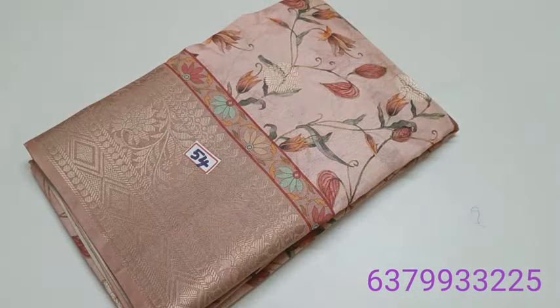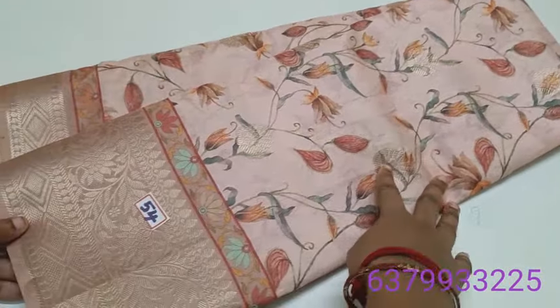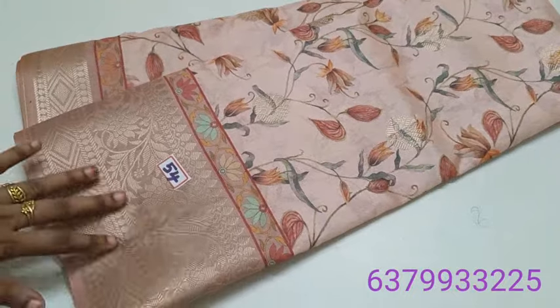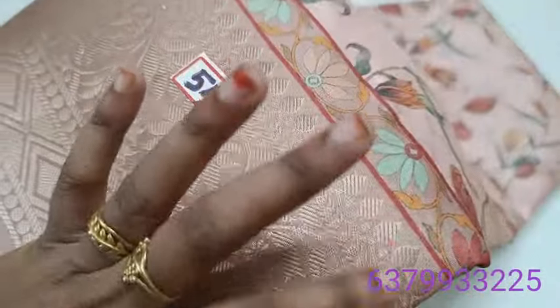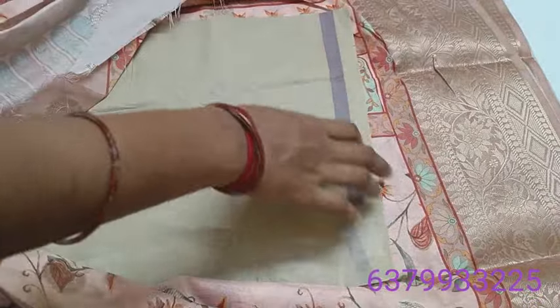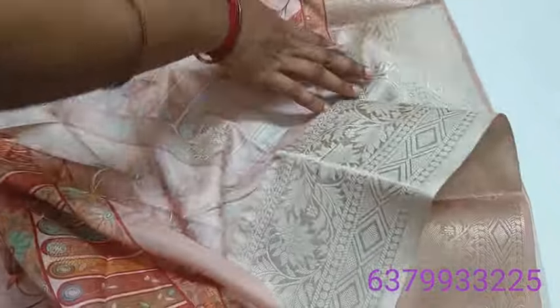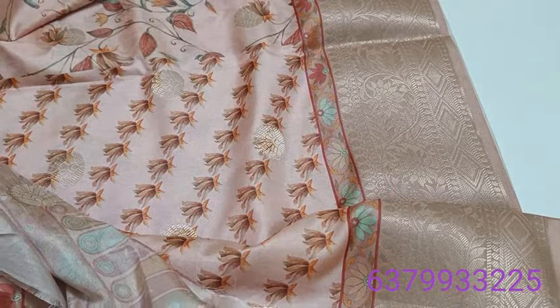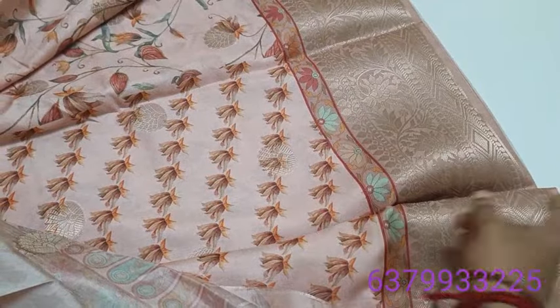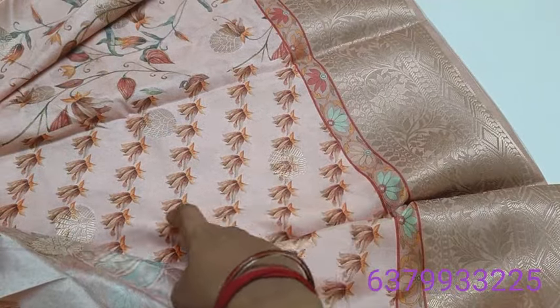Number 54. Lighter pastel pink tone. You can see the border and the finishing. Simple and elegant look. Here at the bottom, there are three shades in this shade.